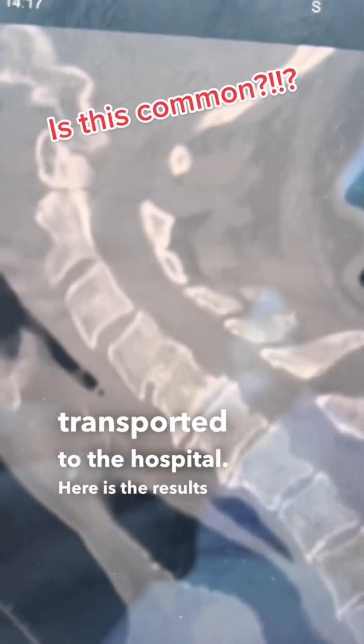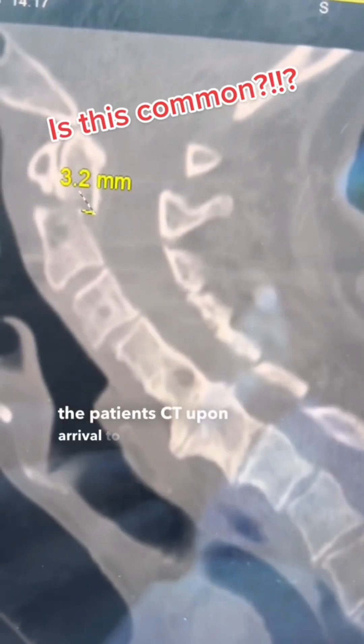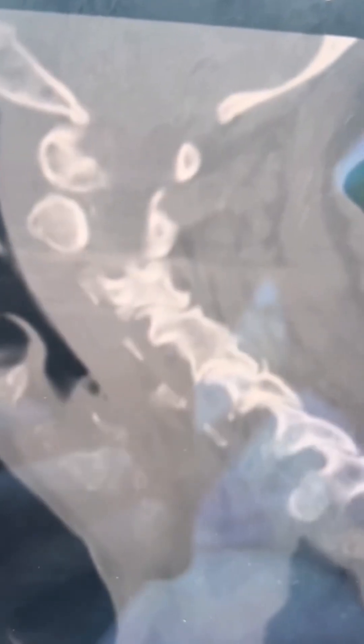Here are the results of the patient's CT scan upon arrival to the emergency department. I also want to know what the diagnosis is on the CT scan and what the treatment is — stay tuned for the full video explanation.